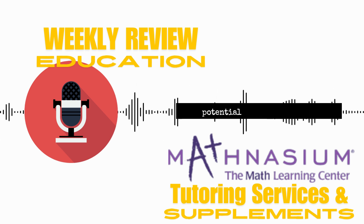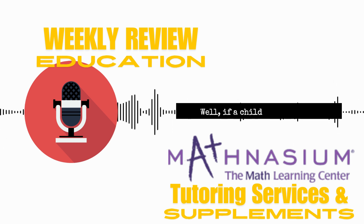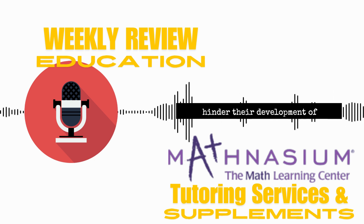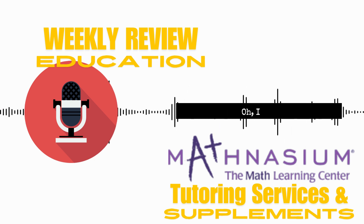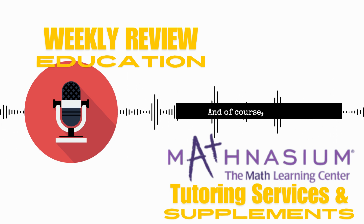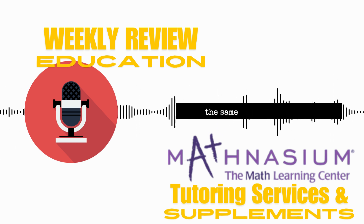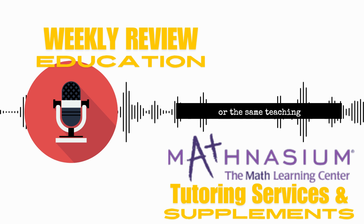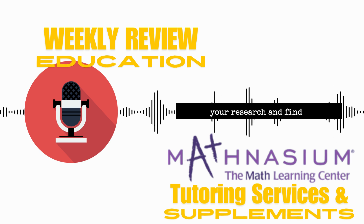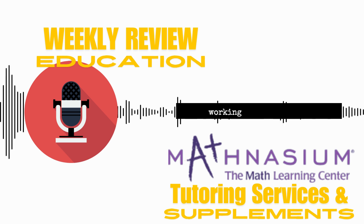It's also important to consider the potential for over-reliance. If a child is constantly getting support from Mathnasium, could that hinder their development of independent study habits? Could they become too dependent on that outside help? And as with any tutoring service, the quality of the instructors can vary — you're not guaranteed the same level of expertise or teaching style across the board. So it's important to do your research and find a Mathnasium center you feel good about.